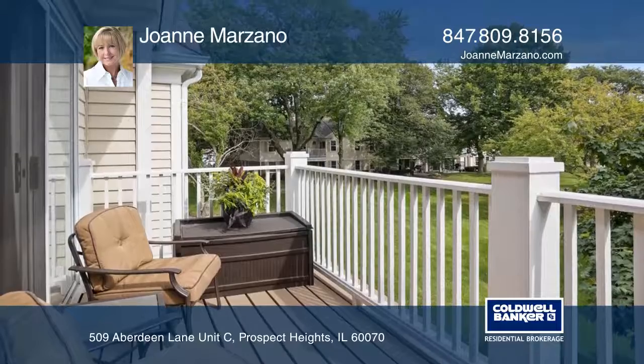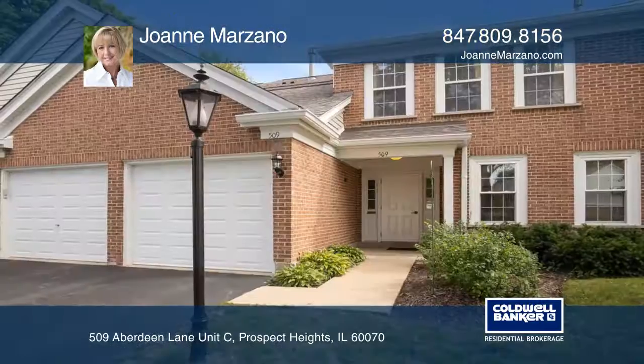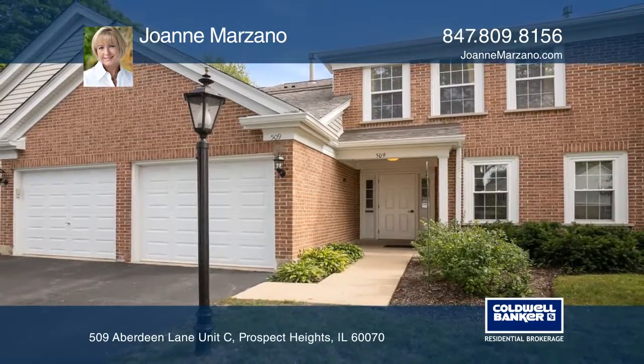Enjoy all of the club amenities. Don't miss out on this unique opportunity. Call Joanne Marzano.